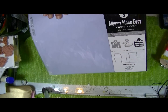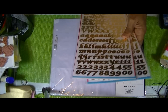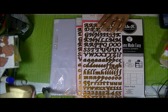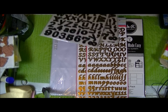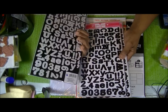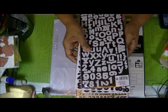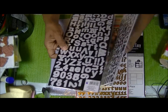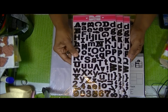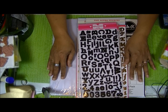Right as you walk in the door at Target, where they have all the dollar stuff, they had foil alpha stickers in gold — those were a dollar. They also had chipboard stickers with 177 different pieces. They're solid black on the front, and when you flip them over they're white with black polka dots, so you're really getting two different sets in one. And that completes my haul for this weekend — thank you for watching, bye bye!